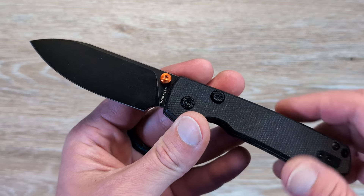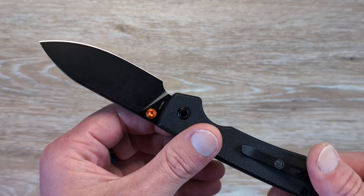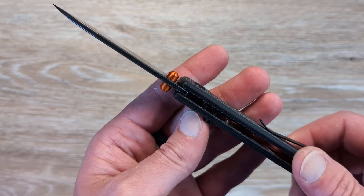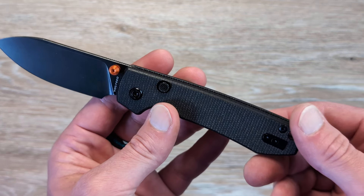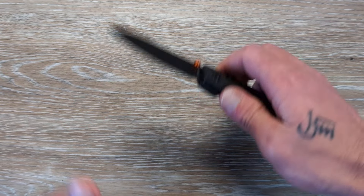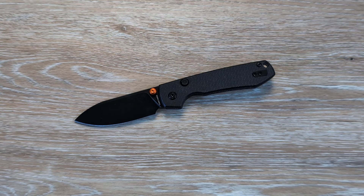There are other knives with the top liner lock out there, but this one is going to be extremely affordable. It's going to come in 14C28N steel coated. We have a nice beautiful drop point blade, aluminum thumb studs, open construction, micarta handles, deep carry reversible pocket clip — just a really solid design. I'll have all these knives linked down in the description. The links do help out the channel, but that is up to you if you want to use them or not.